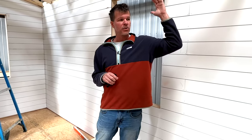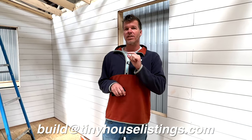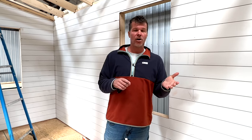Those are a couple of options you have in this particular 24-foot model tiny. If you have any questions, email us at build@tinyhouselistings.com, or go to tinyhouselistings.build where you can configure one of these model tinies, get a price, and hop on a sales call with us. Either way, thanks for watching — see you on the next video.